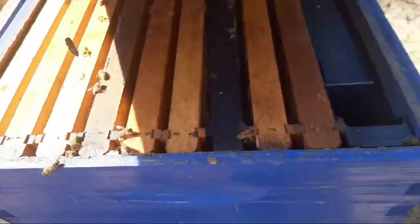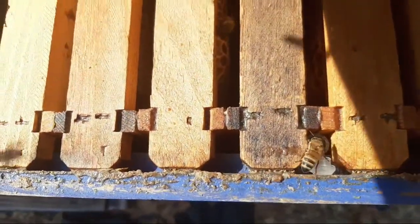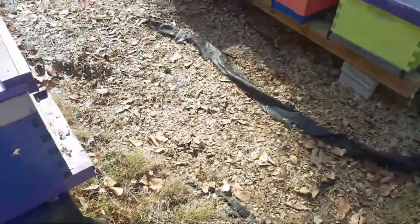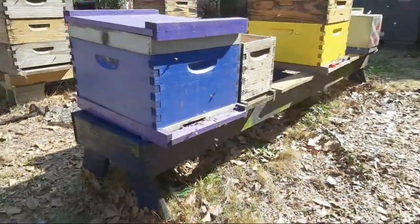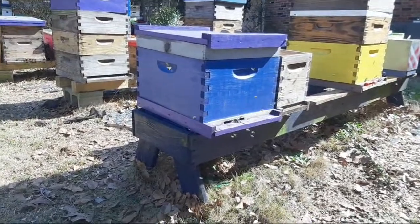Just some bees. Back here by the bullet I've got back here — you see the bullet in there? Right there, there it is. So maybe they're just checking it out. There's no food in there or anything like that. Just a bunch of bees checking it out today.